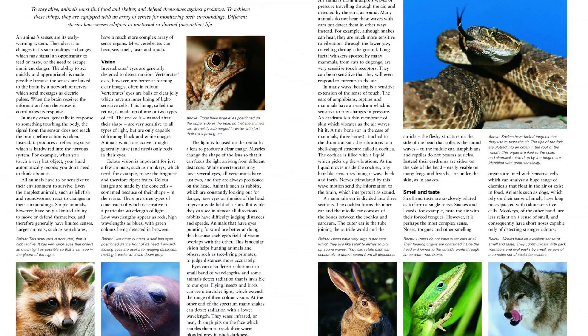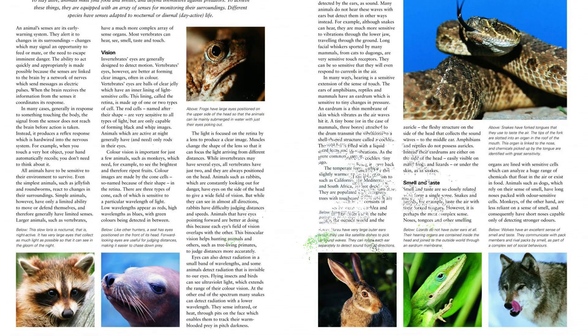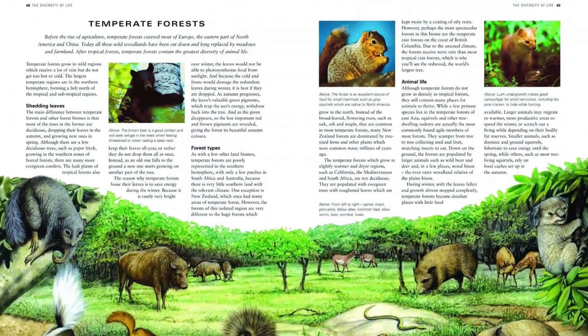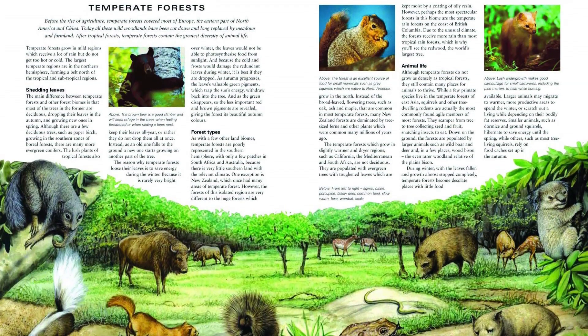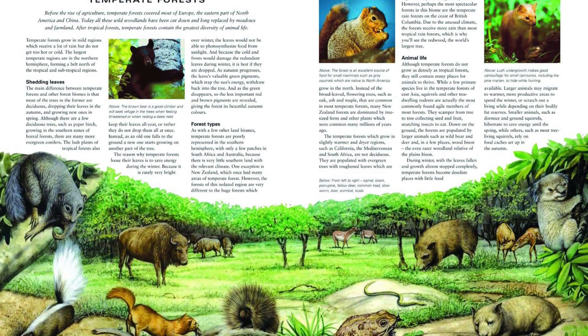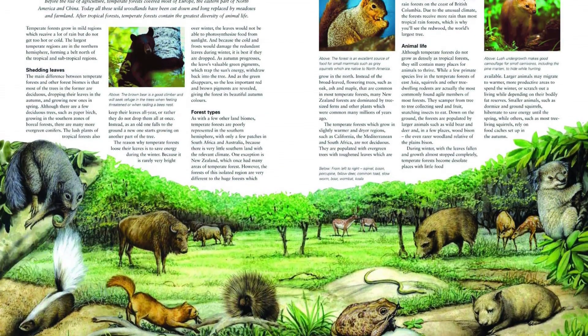Beginning with a biological and evolutionary overview of the animal kingdom, the book examines a huge range of animal characteristics, such as anatomy, survival instincts and reproduction, and takes a closer look at what it means to be an amphibian, reptile or mammal.